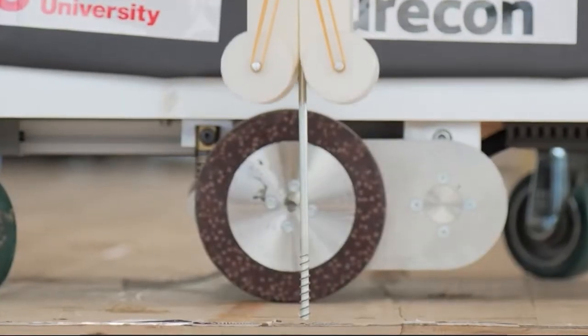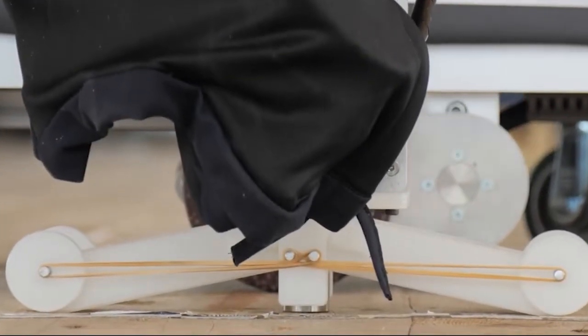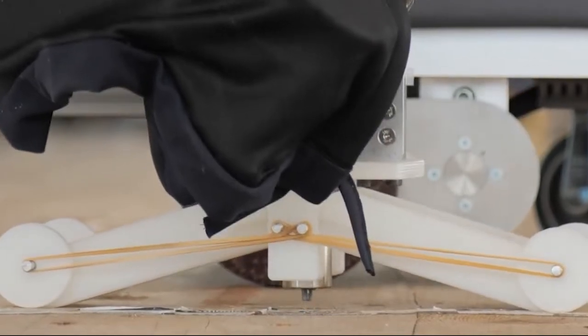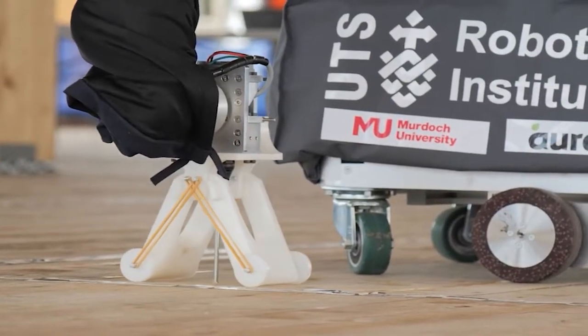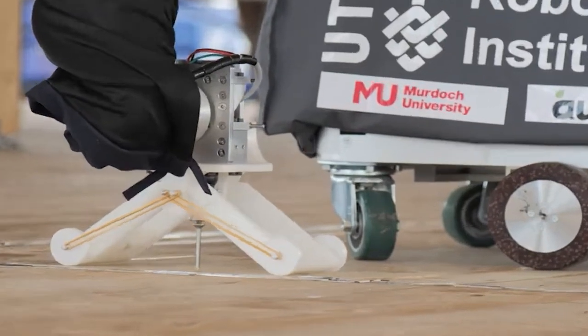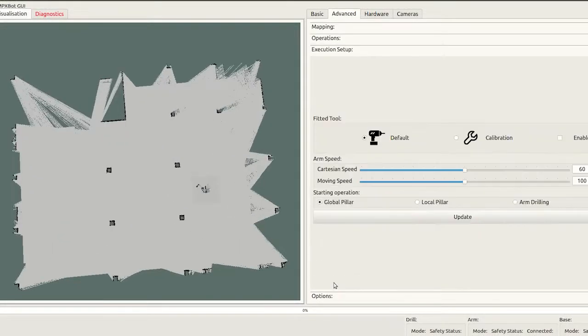The Quendabot installs the screws into the timber with advanced control methods. The accuracy and efficiency are significantly improved. A simple user interface allows workers to monitor the operation and view live data.